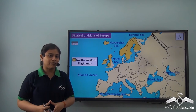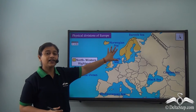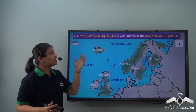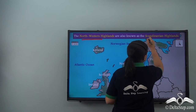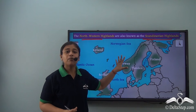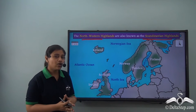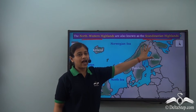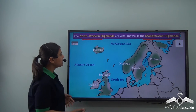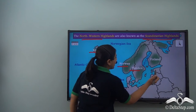Let's first climb to the very top — that is the North Western Highlands. The North Western Highlands are also known as the Scandinavian Highlands. If you remember from the last lesson, most of the countries here are part of Scandinavia or the Scandinavian countries. These Scandinavian Highlands cover Iceland, Ireland, Scotland, Norway, Sweden and Finland.